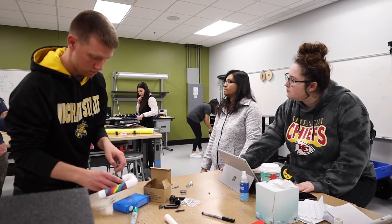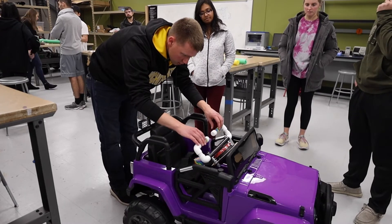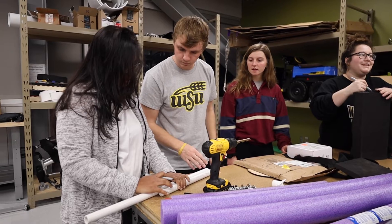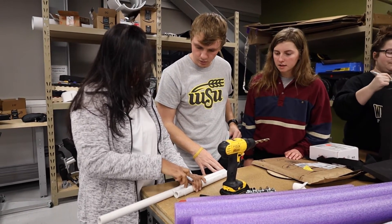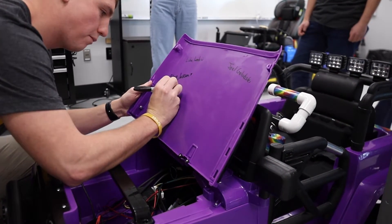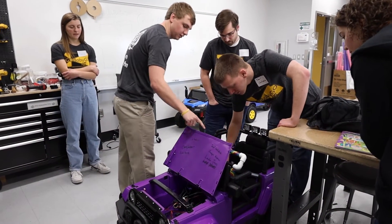One of my favorite parts was definitely getting to work with students outside of engineering. PT students have really good ideas but we're not always sure how to make it happen. Working with the engineers — I'm not much of a builder but they let me do stuff and screw things in. Getting to interact with the physical therapy students and getting a different mindset, bringing our strengths together.